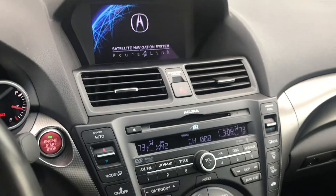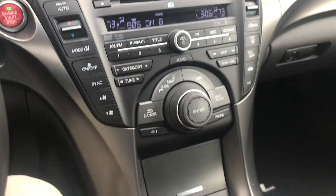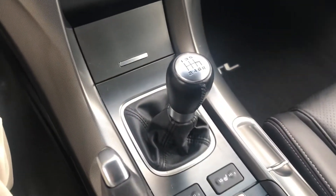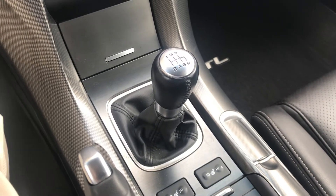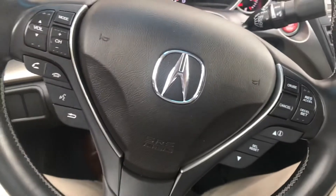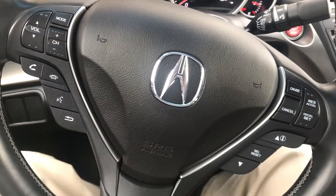This is the 2012 Acura TL all-wheel drive SH with the six-speed manual transmission. This has the tech package on it.